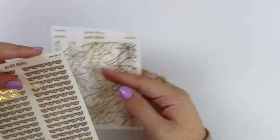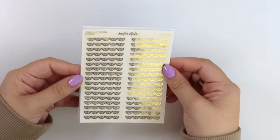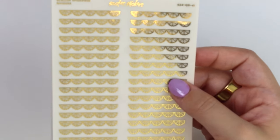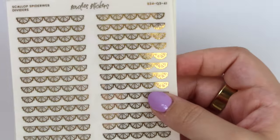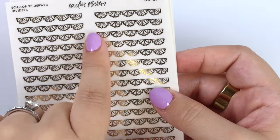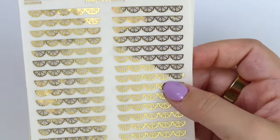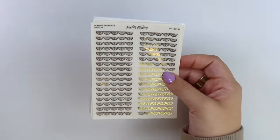And then lastly, we have our scallop spiderweb dividers — look how cute these are. They're like scallop shaped but little webs. So cute. Those are the quarter size sheets, and like I said, these sheets are included in the 50% off sale this week.